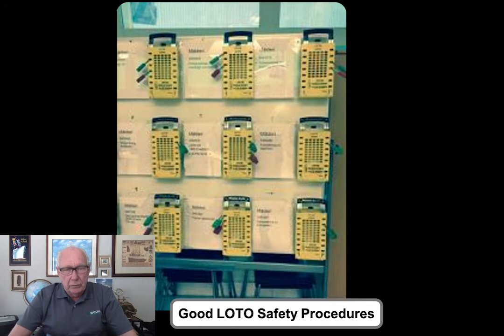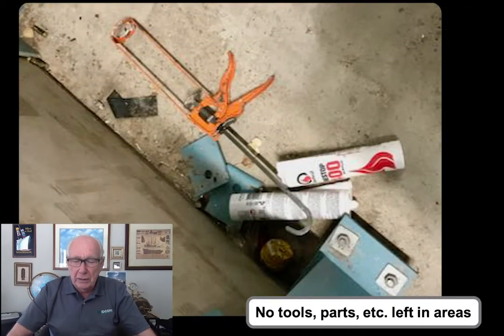Another thing you look at is, of course, safety — do they have good safety procedures? Do you observe people in the plant wearing a hard hat, wearing glasses, etc.? And in the control room, do they have lockout/tagout procedures well in place? You also look at whether tools and material are left after repair work — that's a sign of not very good discipline among the craftspeople, and perhaps the supervisors need to ensure this is cleaned up after they've done a good job.